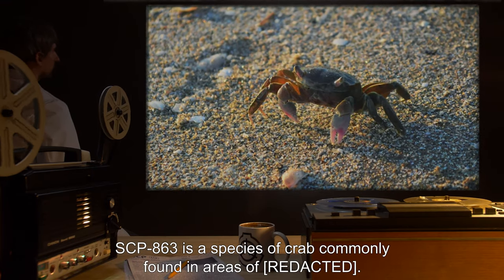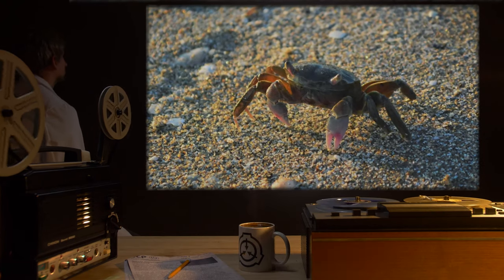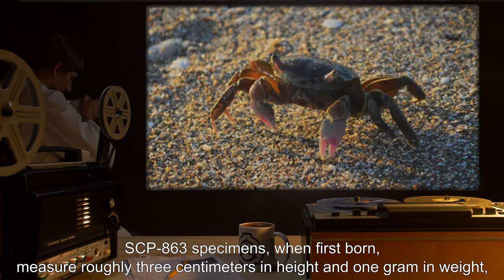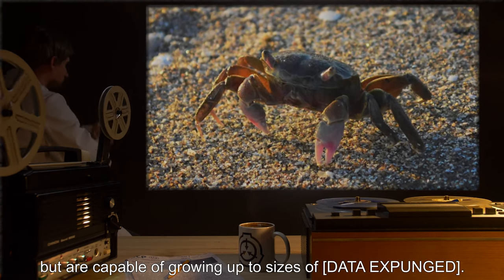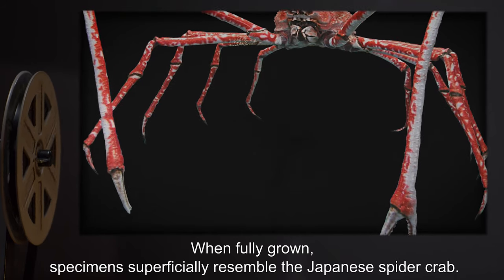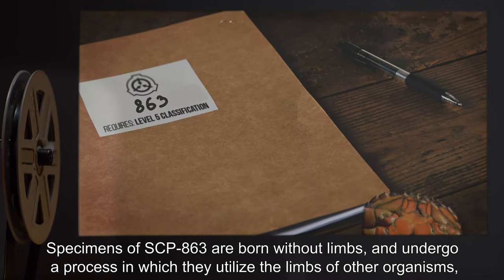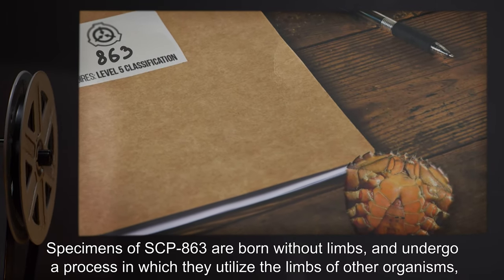Description: SCP-863 is a species of crab commonly found in areas of [data expunged]. Specimens when first born measure roughly three centimeters in height and one gram in weight, but are capable of growing up to sizes of [data expunged]. When fully grown, specimens superficially resemble the Japanese spider crab.